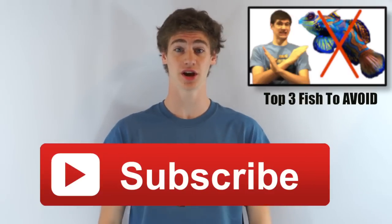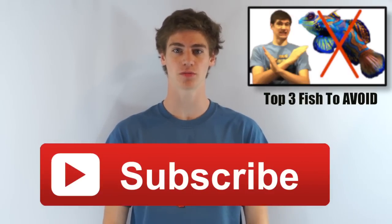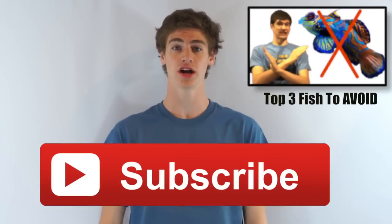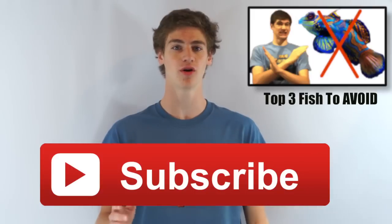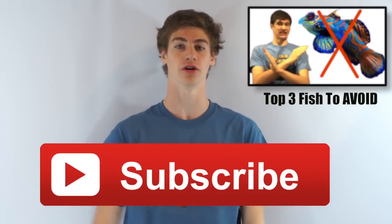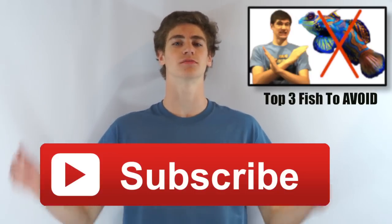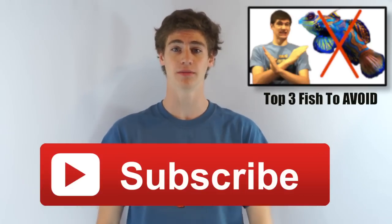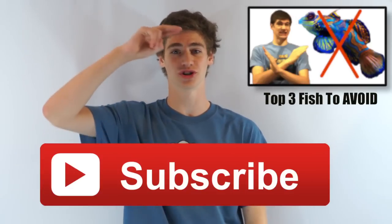Thanks for watching this video. Be sure to check out the Saltwater Smarts article on good beginner fish linked in my description — a lot of the information in this video came from it. Also, check out my really popular video on three saltwater fish that you should totally avoid if you are a beginner. And of course, subscribe to my channel. Guys, the support means the world to me. Remember to keep those nitrates low. George, out.